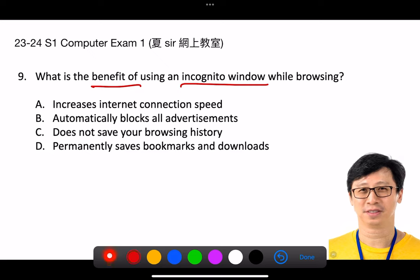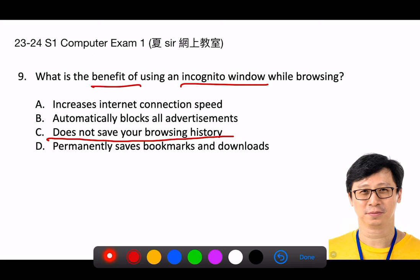The correct answer is C. The benefit of using an incognito window while browsing is that it does not save your browsing history. When you use an incognito or private browsing window, the browser does not retain information such as the sites you visit, any search history, or autofill information after your browsing session.